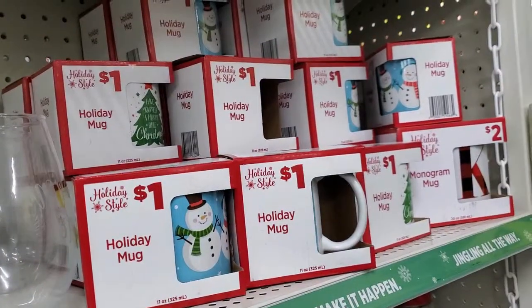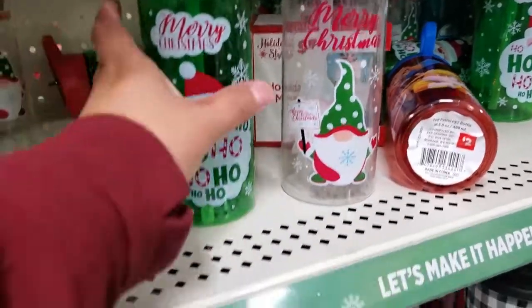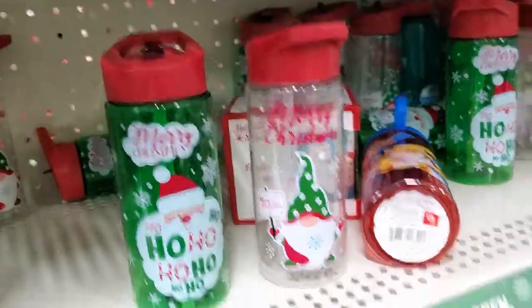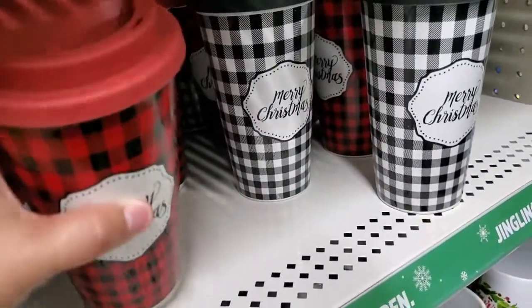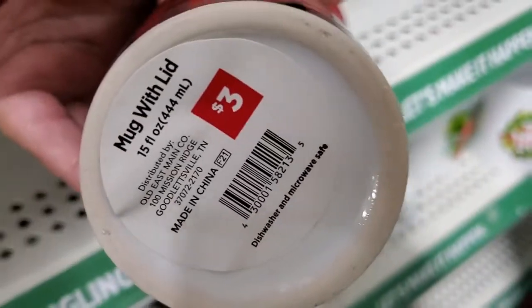Oh look at these — these are adorable! Oh my god, look at how cute that is! These are only one dollar — wow, that's really good for a dollar. They've got these down here with the check — these are glass, well sort of glass, but they're nice. Three dollars.